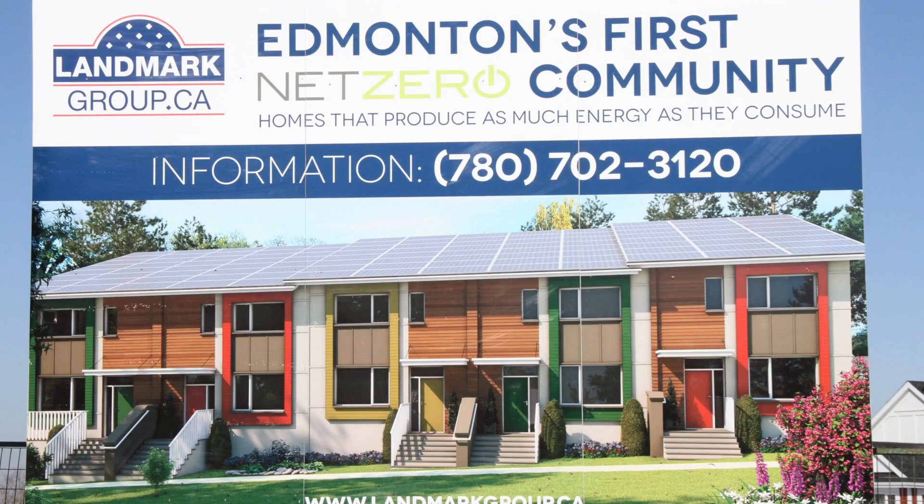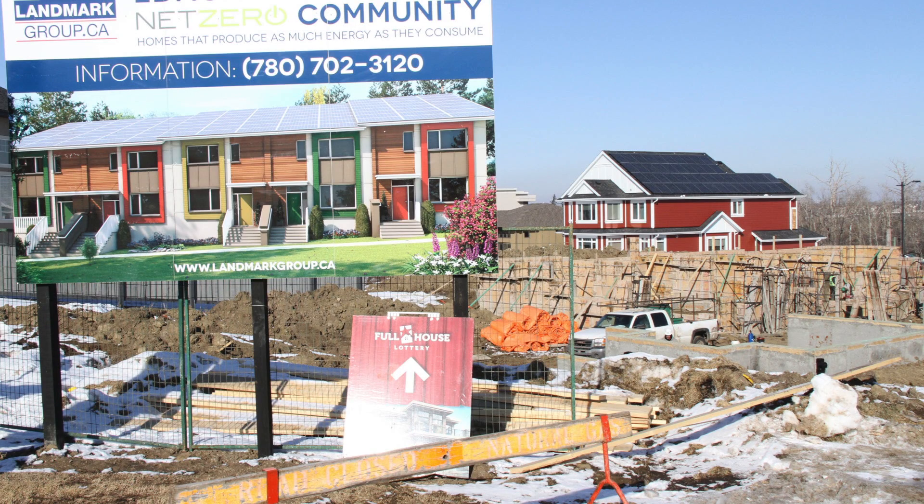We have many homes right now with EnerGuide ratings of 83 and 84, and by the time we get to 86 to 88 we are essentially net zero ready — because with today's solar panel technology, we can produce enough solar energy to balance the rest and become net zero.